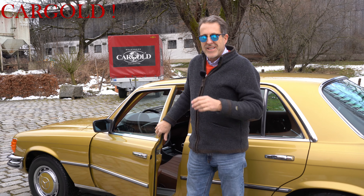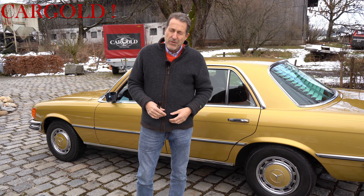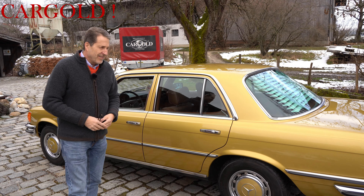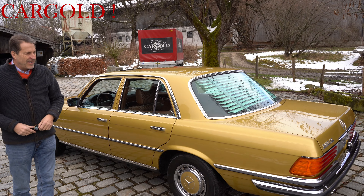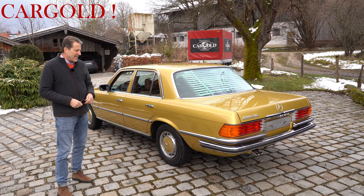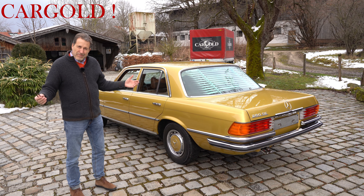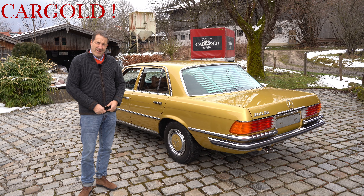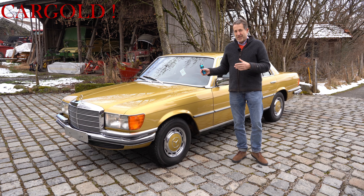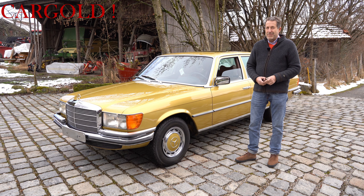Herzlich willkommen, liebe Freunde, bei meinem neuen Dreh. Heute haben wir hier ein Auto, das würde ich eigentlich anmoderieren mit 'Neuwagen', wenn ich es denn nicht besser wüsste. Aber ich habe noch nie in meinem Leben einen Mercedes der Modellreihe 116 wie diesen gesehen, der sich wirklich in einem fabrikneuen Zustand befindet. Dieser Mercedes ist gebaut worden von 1972 bis 1980, und das Auto hier ist aus dem Baujahr 1976.